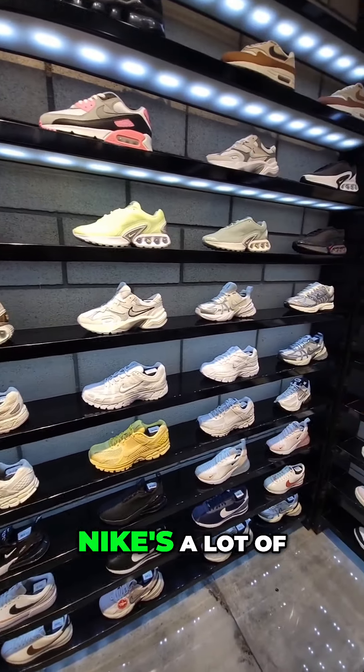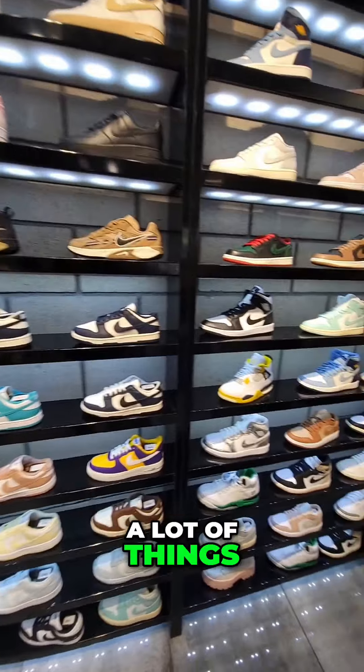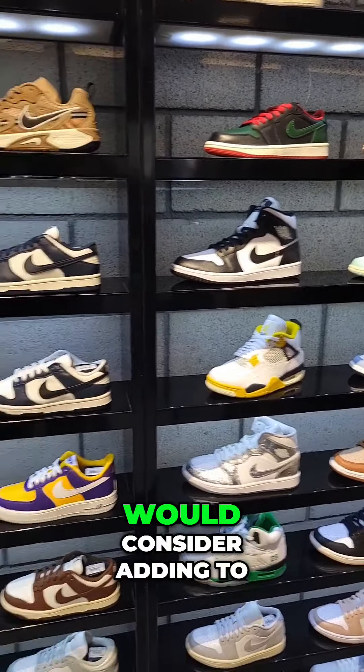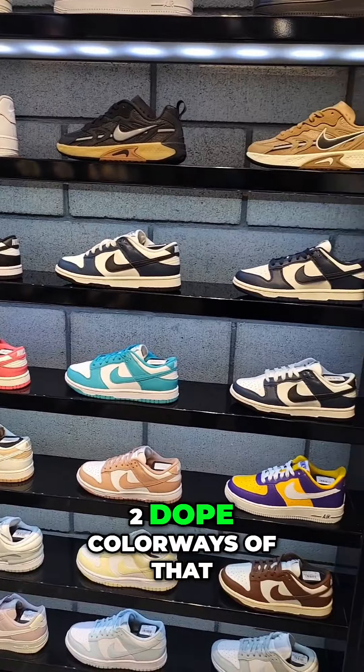Nikes — a lot of Nikes here. Dunks, Air Force Ones, Nike Air Max DNs — a lot of things here to choose from. Comment below something that you see here that you would consider adding to your collection. Even the Nike Jam up there — two dope colorways of that. We'll be right back.